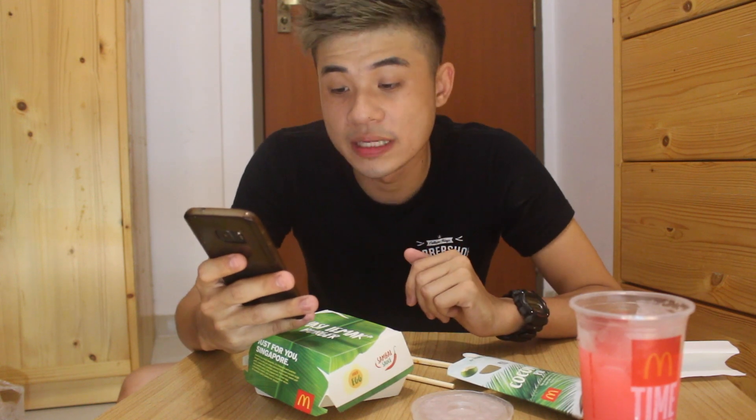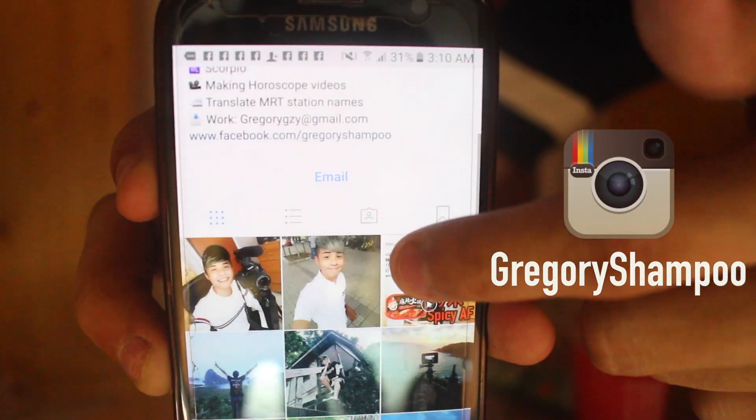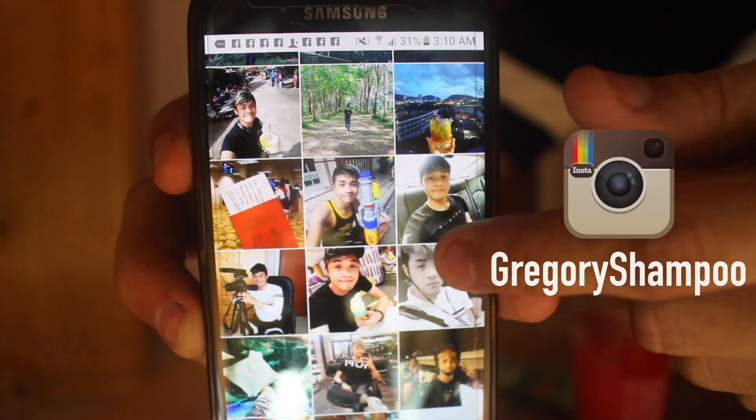Thank you so much for watching this video. This is Gregory Shampoo. If you guys tried the Nasi Lemak Burger, leave a comment below telling me how you feel about it. Is it worth the try? Is it worth the hype? Or is it just some publicity stunt by McDonald's? Do remember to follow me on Instagram — my Instagram name is Gregory Shampoo. I post a lot of pictures of myself, like my daily life. I really like to Zhe Lian a lot. Bye.